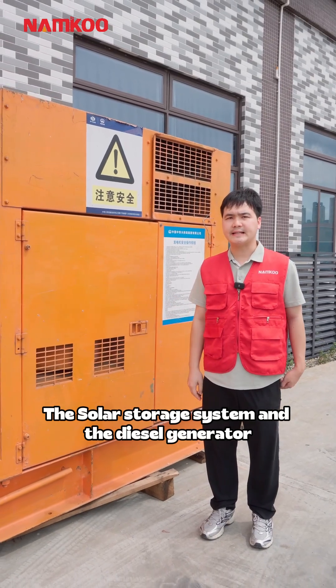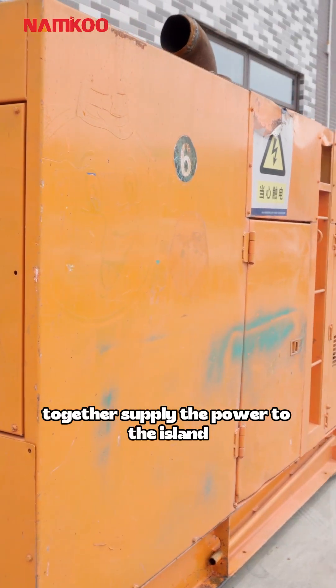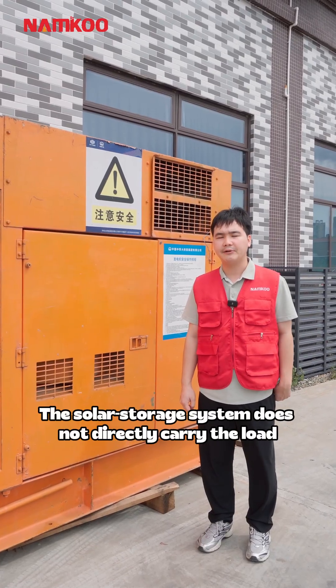The solar storage system and the diesel generator together supply power to the island. The solar storage system does not deliberately carry the load.